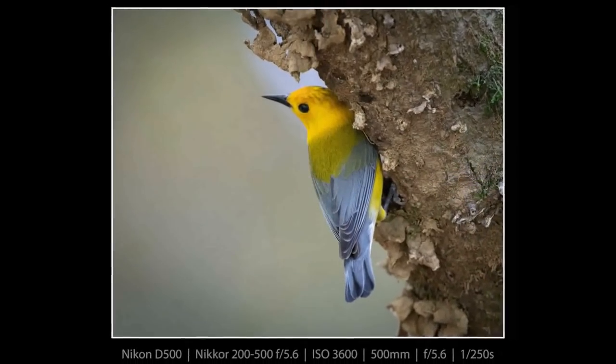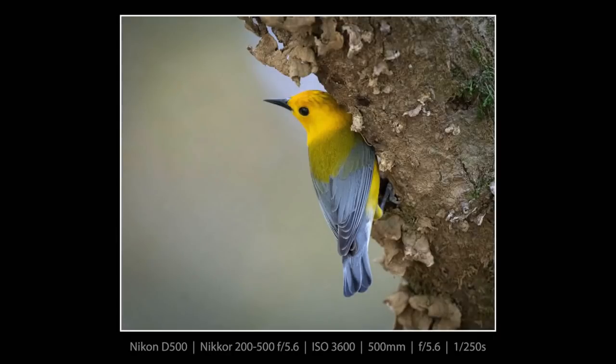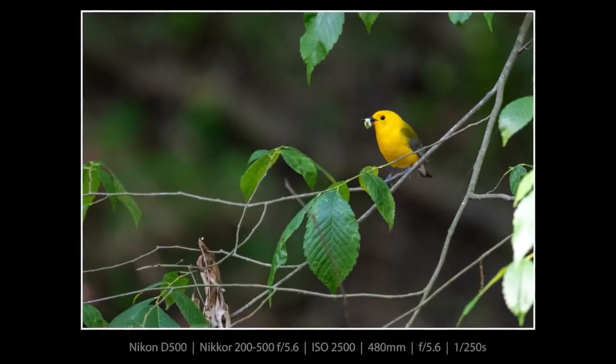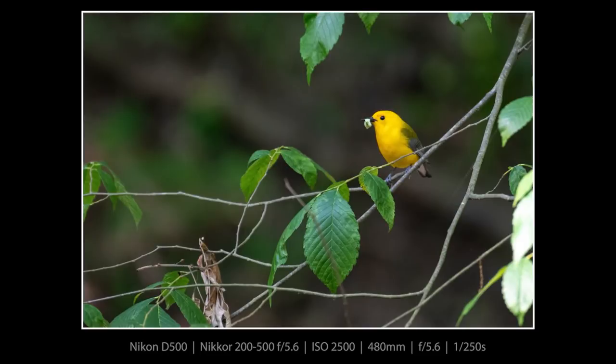Well, look — there it is, my first decent picture of a prothonotary warbler. I've seen them before and photographed them before but never anywhere near as good as this, so I'm really thrilled for this opportunity.